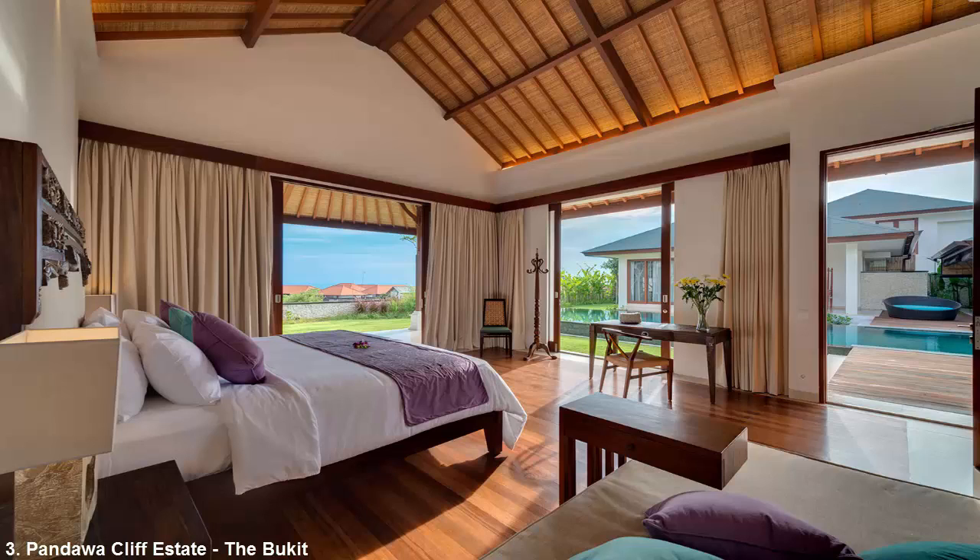Villa Rose is more contemporary and has four bedrooms, while Villa Marie has a classic traditional Balinese house feel with two master bedrooms. Beyond each home having its own unique amenities, the estate's shared offerings include a tennis court, squash court, spa and gym. Starting price: $5,941 a night.